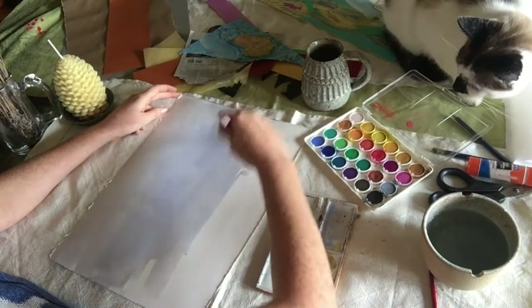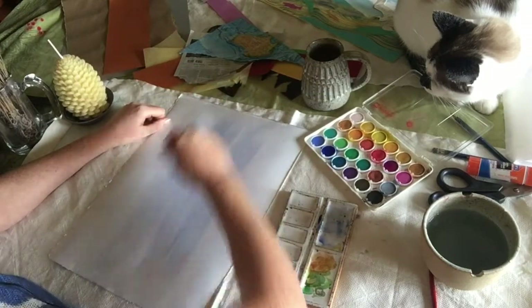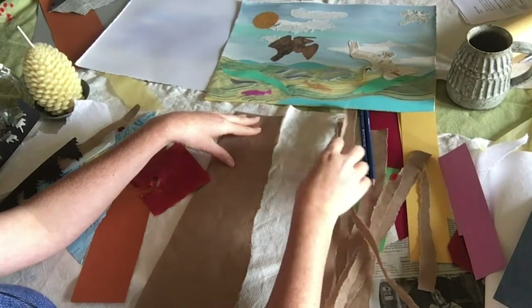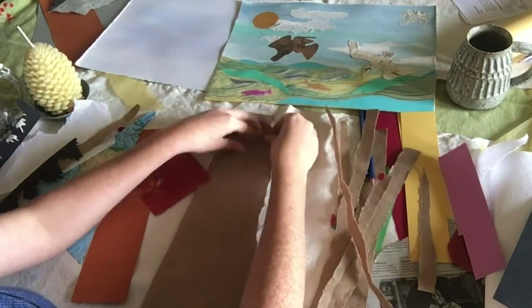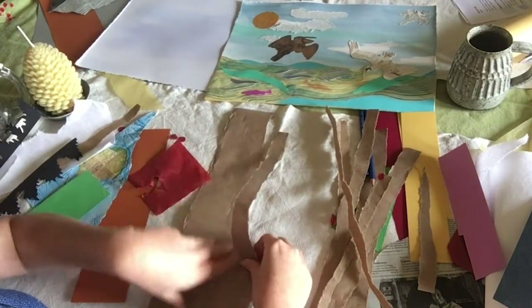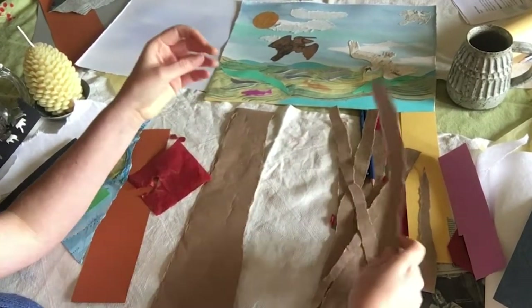It looks like my cat wants to help create a wash too. So while I'm waiting for my watercolor wash to dry, I am going to tear all of my collage elements. I am tearing strips of paper from a brown paper bag to help create my old growth Douglas fir forest.